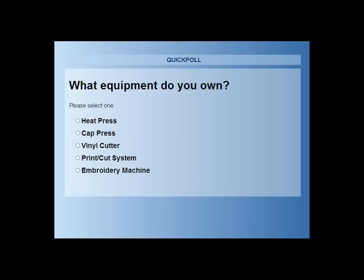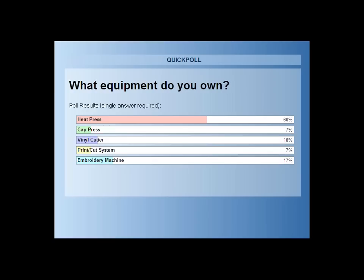Next question: what equipment do you own? The results: 60% of people own a heat press — that's great. 7% own a cap press, 10% a vinyl cutter, 7% a print-cut system, and 17% own embroidery machines.